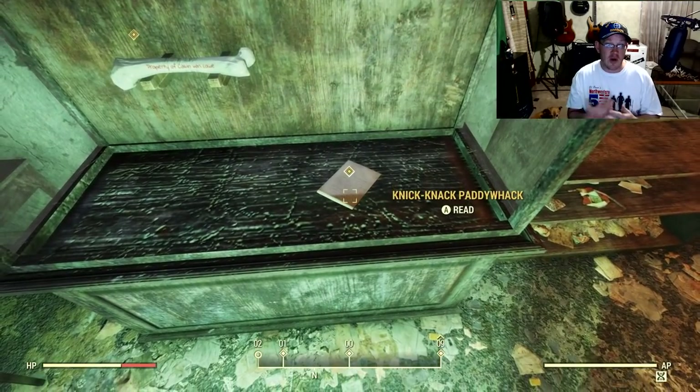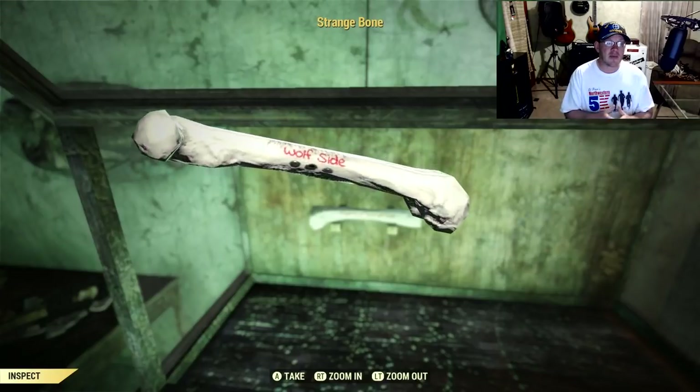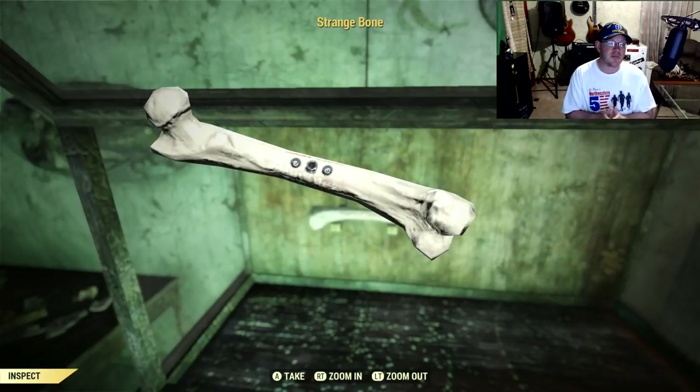One of them is a note about what to do with the bone — it just says give a dog a bone. You need to go into the basement and put this into one of the dog's mouths. So we're going to grab that bone and then run it into the basement.